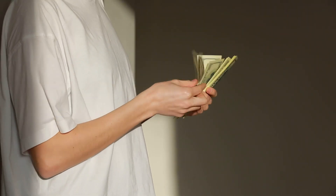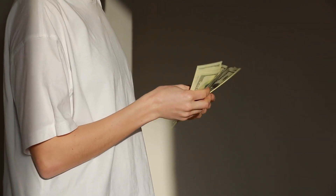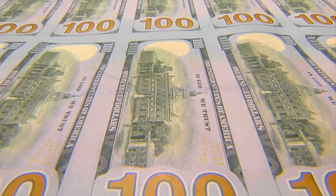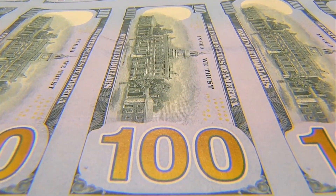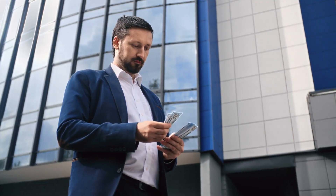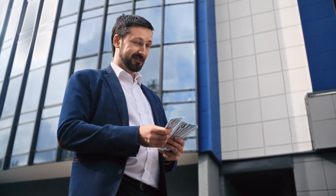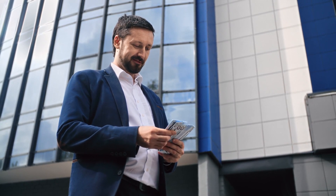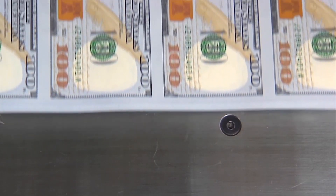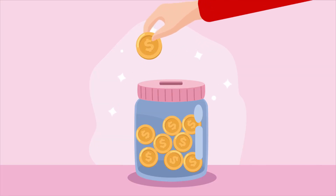Federal Solar Tax Credit 2024 eligibility criteria may not apply to every project, but there are some broad criteria to consider. The project must be located in your American house — including a house, houseboat, mobile home, cooperative apartment, condominium, or manufactured home, as defined by the IRS — and it must be the place you resided in the year you are claiming the credit. The land need not be your primary house in order to qualify for solar, wind, or geothermal projects.